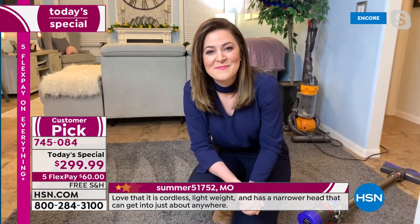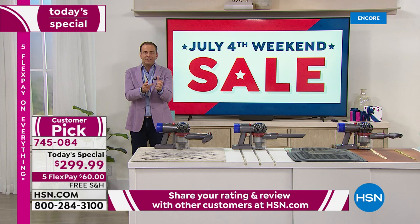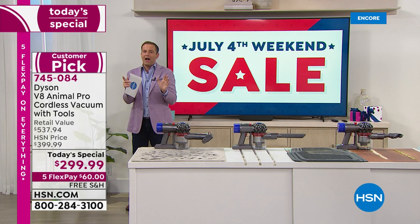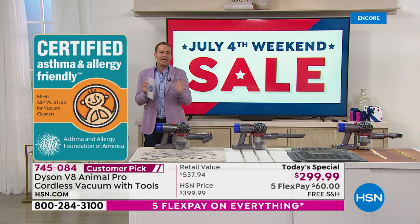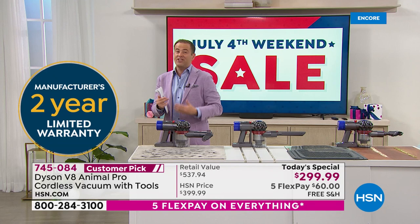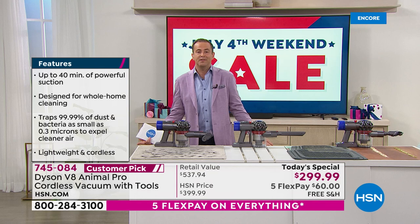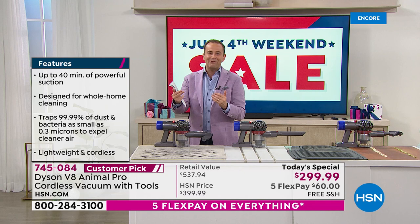Gemma just showed us side by side: we went over that carpet with the regular Dyson ball, then with the brand new Dyson V8, and you saw the difference — this was picking up things the other left behind. With this one there are no wires, no cables, you're not tethered. It's the July 4th weekend sale. We sell Dyson 365 days a year, but only on this one day do we have it at this price. There are no other Today's Specials scheduled. We are well over 1,200 reserved. Titanium is obviously limited — it's the best seller. Red and purple available.